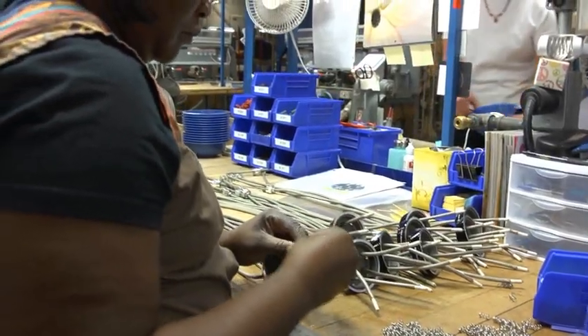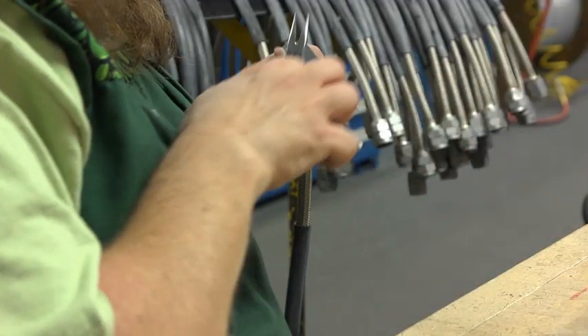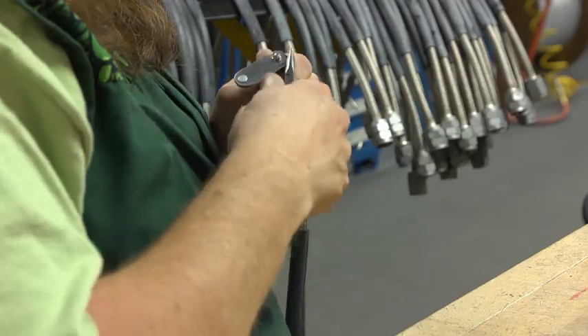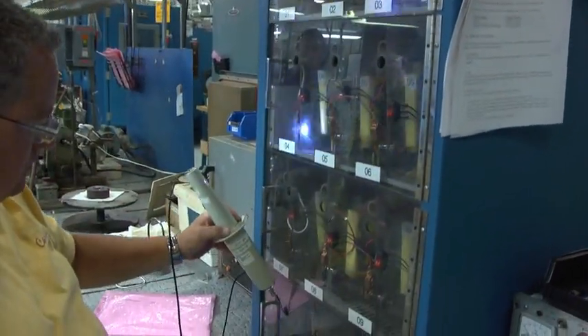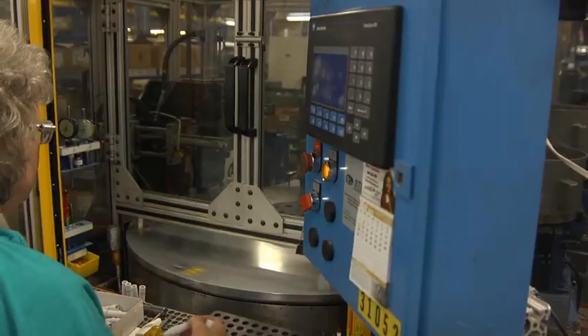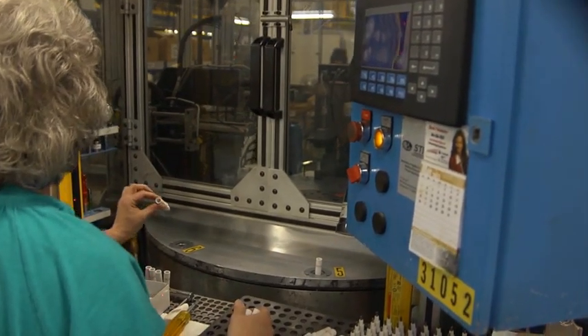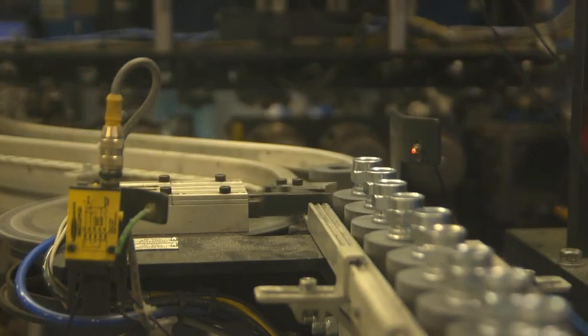Highly trained and dedicated employees manufacture virtually all components found in Champion Aerospace brand name products at the Liberty facility. Our on-site engineering, operations and marketing teams collaborate to deliver innovative products to our global customers. Through unmatched efforts, numerous patents have been secured for products and systems that make aviation safer and more efficient.